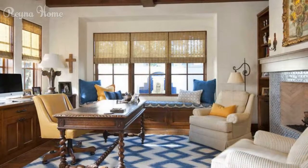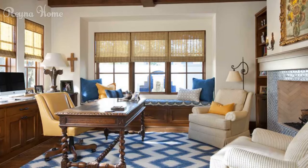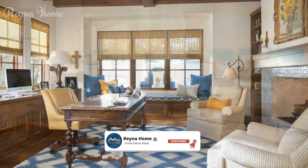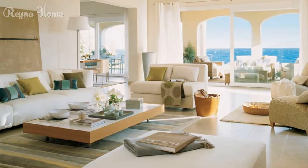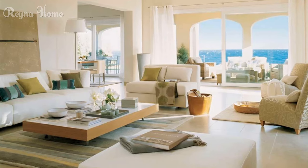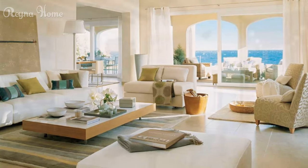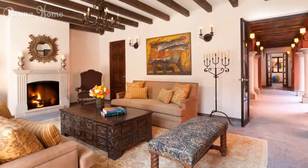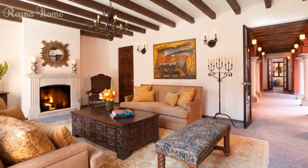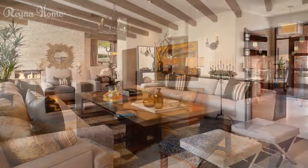A third way to use Spanish style in your living room is to add some vintage and antique accents. These accents add history and character to your living room and reflect your personal style. You can use vintage and antique items such as mirrors, clocks, signs, or tools, and mix and match different styles and periods to create an eclectic look.